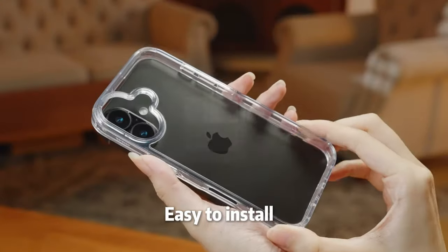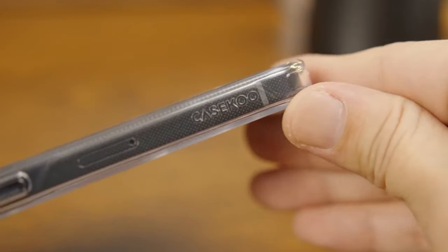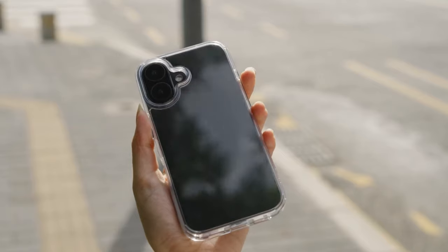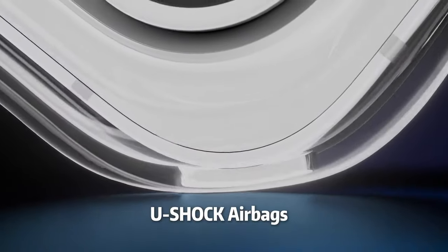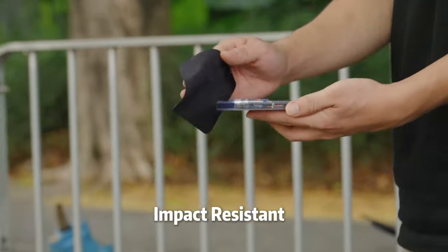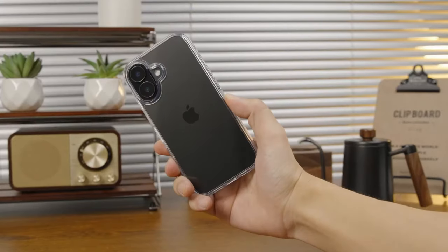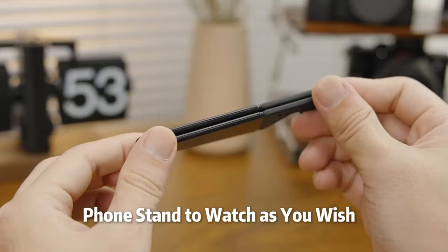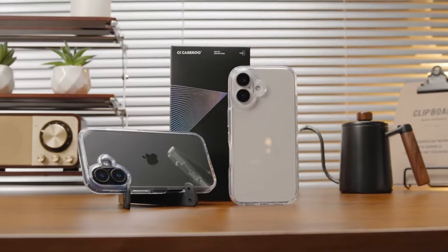At number five, Cascoo. Looking for the perfect clear case for your iPhone 16? Let's dive into the Cascoo Clear Case, designed specifically for the iPhone 16, 6.1-inch. First off, it's engineered for precision — millimeter-perfect cutouts give easy access to buttons, ports, and even the camera. It's ultra-clear and showcases your iPhone's titanium finish beautifully, thanks to premium TPU and AR technology. No yellowing here — Cascoo's innovative CrisGel anti-yellow tech keeps it looking flawless.